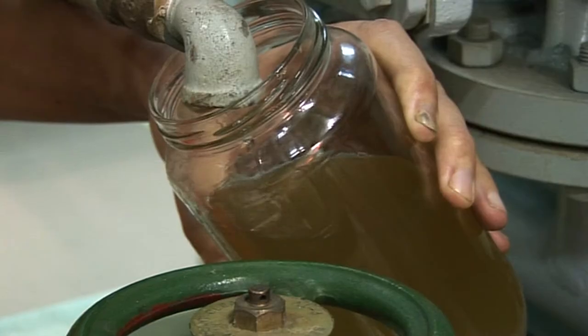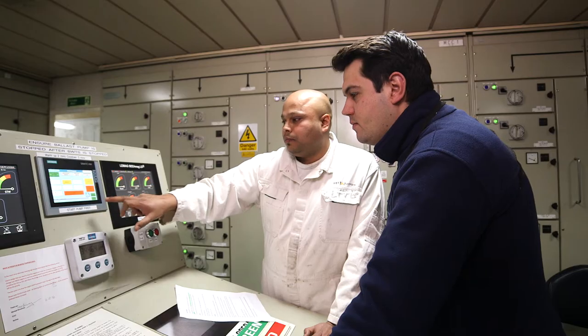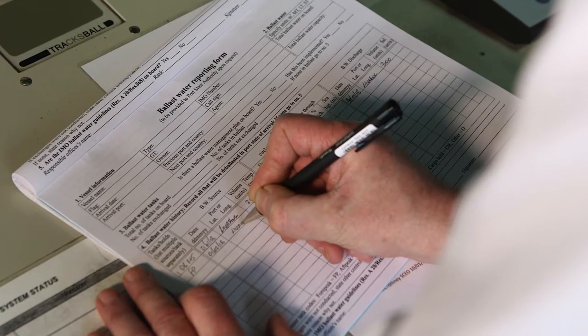Safe operations are emphasized throughout, as are crew training and the need for accurate record keeping.